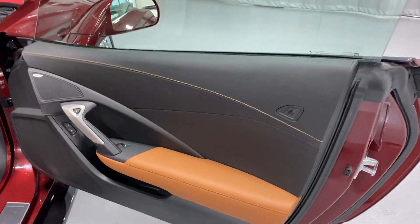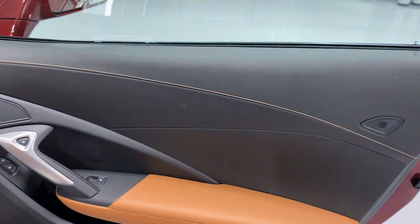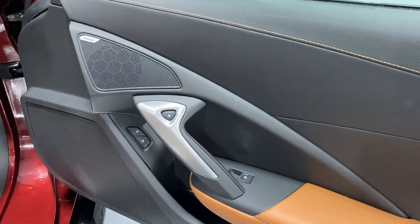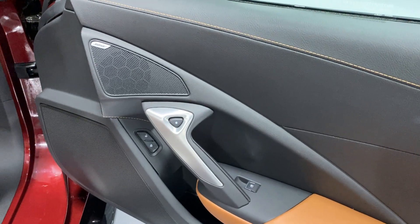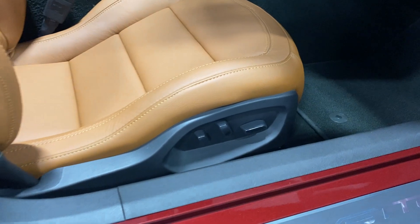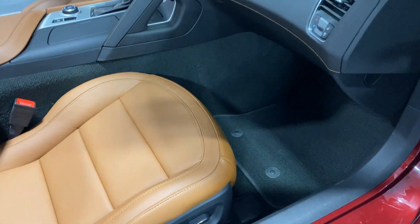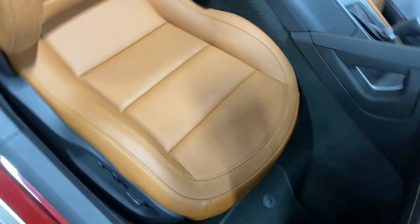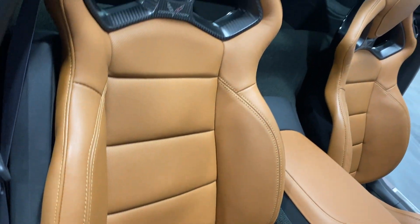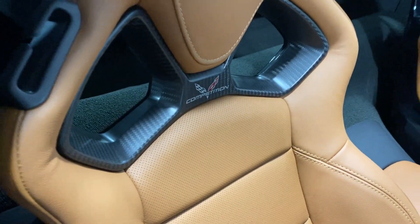At the passenger door panel we've got the Kalahari leather against the black with baseball stitching, which looks really nice. It's got the Bose 10 speaker stereo, power locks, power windows, and electronic door releases. At the passenger seat we've got power fore/aft, up/down, power recline, lumbar and side bolster adjustments. It does have the competition seats with the nice upgraded seat and carbon fiber inlay as well.